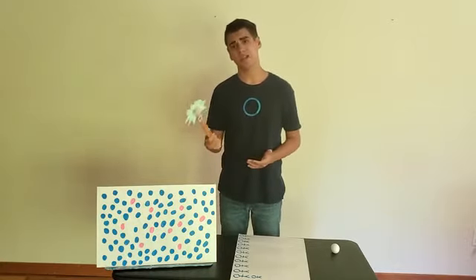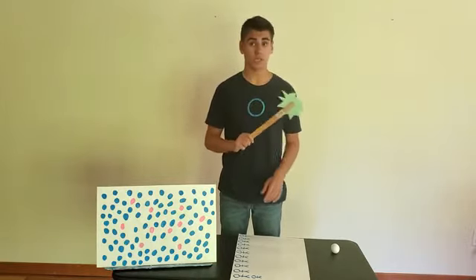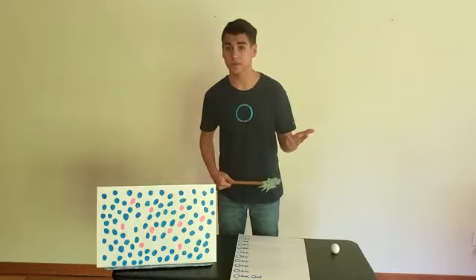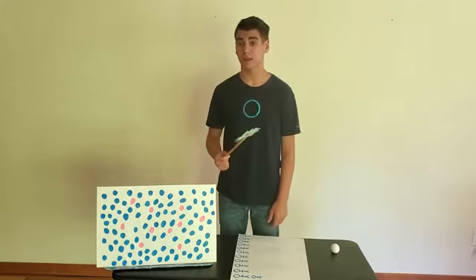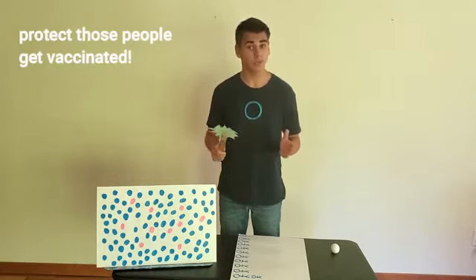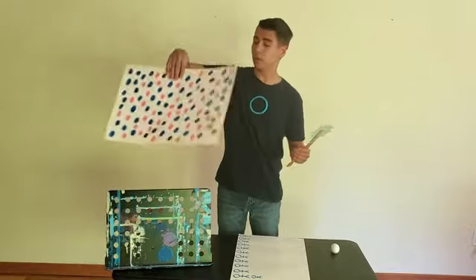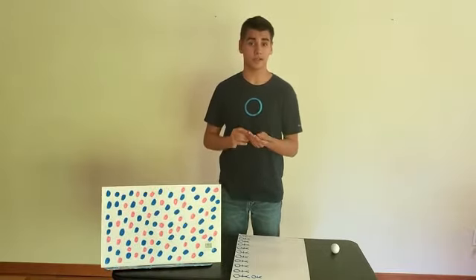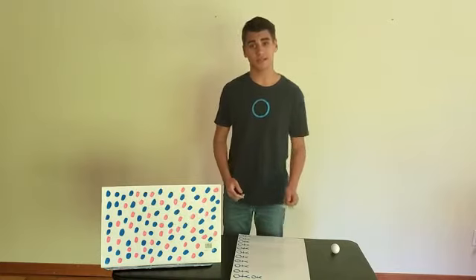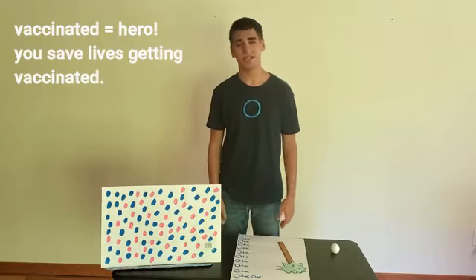That's herd immunity — except in real life, we're talking a much larger scale, with millions of people instead of 100. Now, it's important to remember: herd immunity does not mean you don't need to get vaccinated. Some people, such as the elderly, infants, or people with a compromised immune system, can't get vaccinated because their body won't be able to fight off the virus, even in its weakened form. These are the people herd immunity is protecting. But herd immunity doesn't work if a large enough number of people choose not to get vaccinated. Imagine if in our room of 100 people, 40 weren't vaccinated instead of 10 — the virus is going to have a much easier time reaching all those vulnerable people and spreading through the population. Basically, if you can get vaccinated, do it. Not just for yourself, but for those who are physically unable to. By vaccinating yourself, you may save someone else's life.